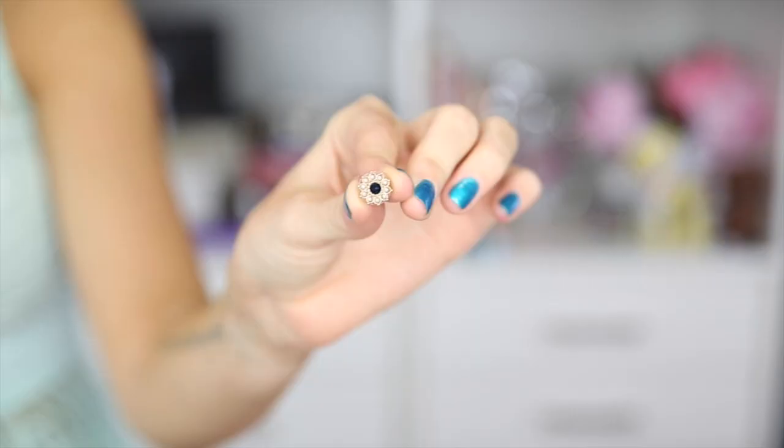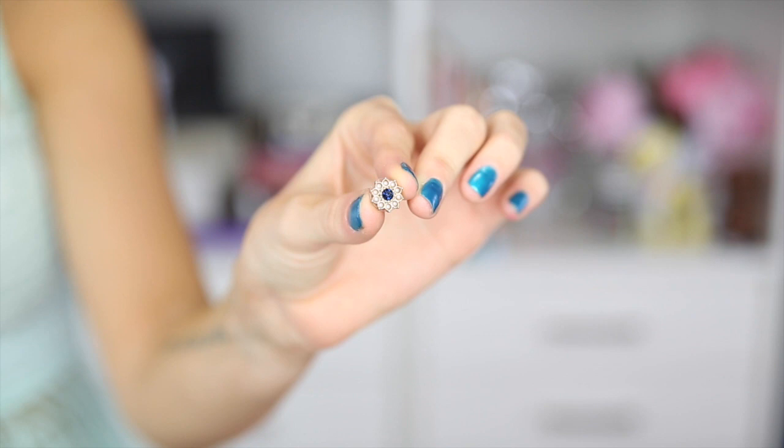I also purchased some stud earrings, and I love my stud earrings — it's generally what I wear on a day-to-day basis. I got a pack of I think two or three different styles. They're super cute and really easy to wear with whatever.